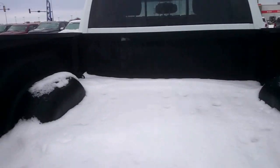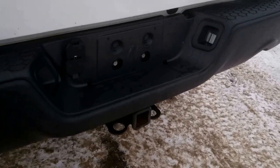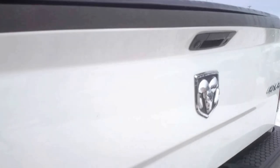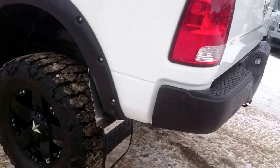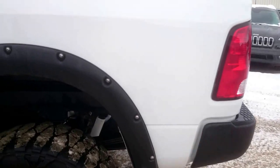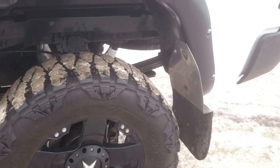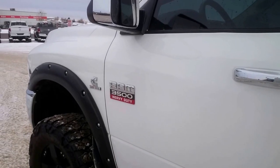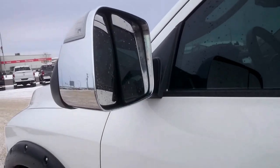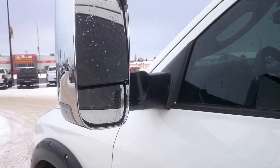It does have a spray liner in it, which is nice. Then obviously the hitch, wiring harness, and backup camera. Nice black Bushwhacker fender flares — kind of sets everything off. And then we do have the nice tow mirrors too, which really come in handy if you're ever pulling anything.